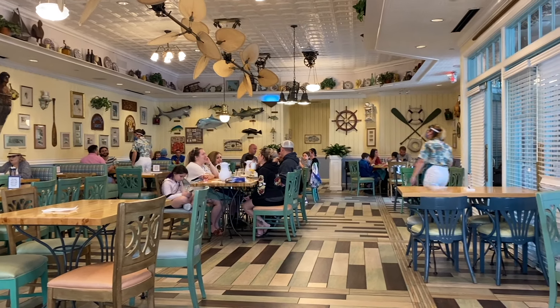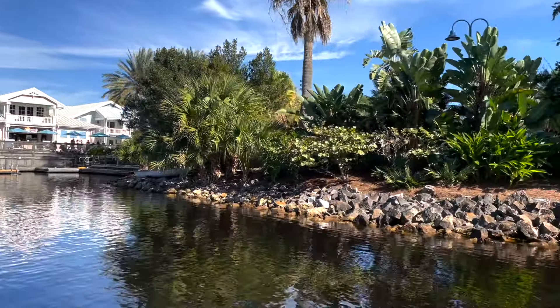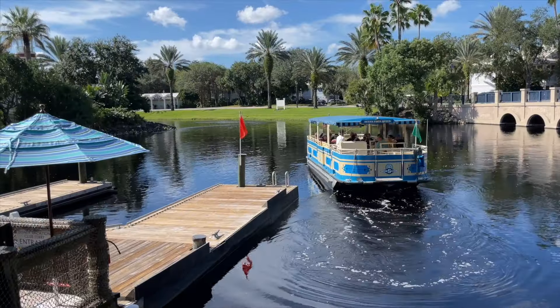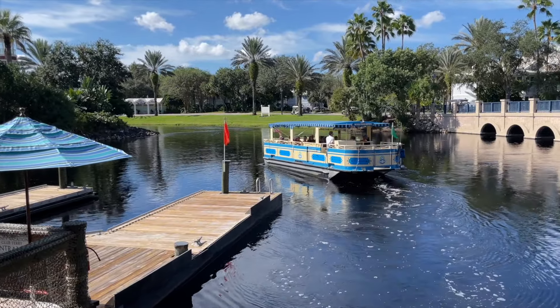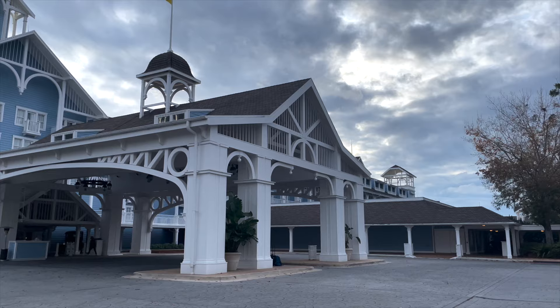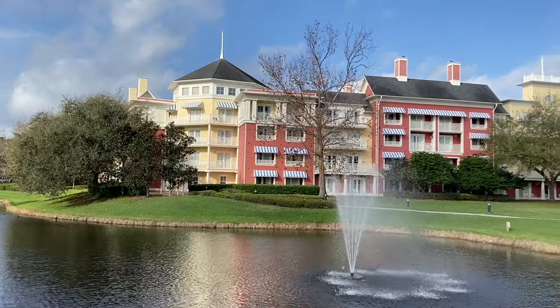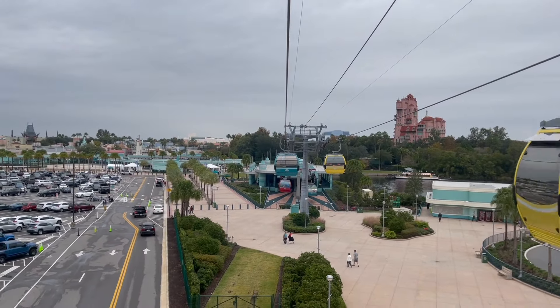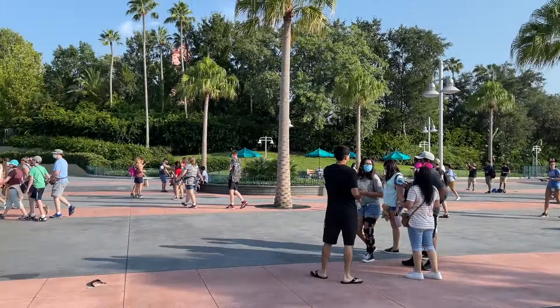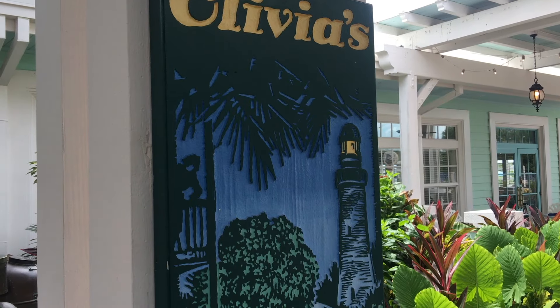You might also not want to stay here if you want more dining options. Olivia's is great, but you're probably not going to want to eat there every single day. Taking the boat to Disney Springs is an option, but if you're not close to the hospitality house, that's still a time commitment. Resorts in the Epcot area have three hotels each with their own food options along the Boardwalk, the Skyliner connecting to even more hotels, and two parks within walking distance — an advantage Old Key West simply doesn't have.